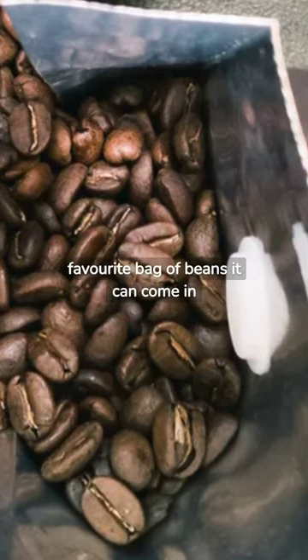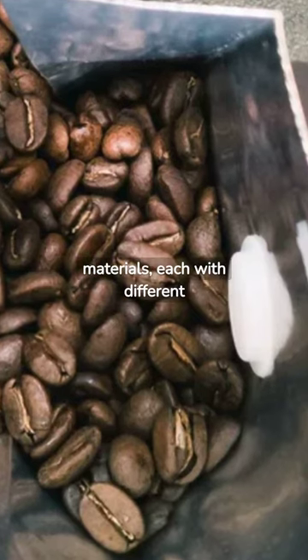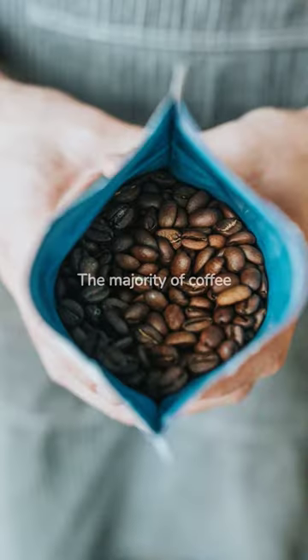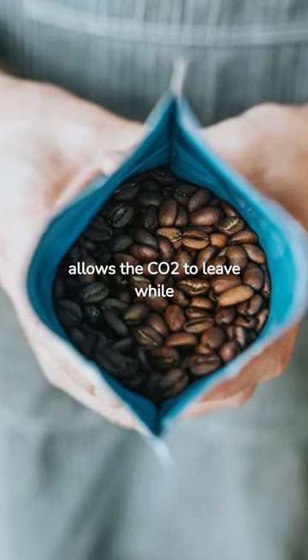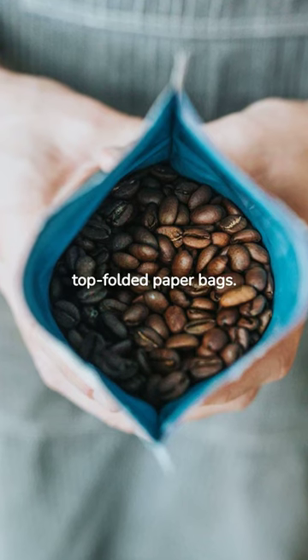When you treat yourself to your favorite bag of beans, it can come in a vast array of containers made from varying materials, each with different storage properties. The majority of coffee bags have a one-way valve that allows the CO₂ to leave while not allowing oxygen in, while others are simply top-folded paper bags.